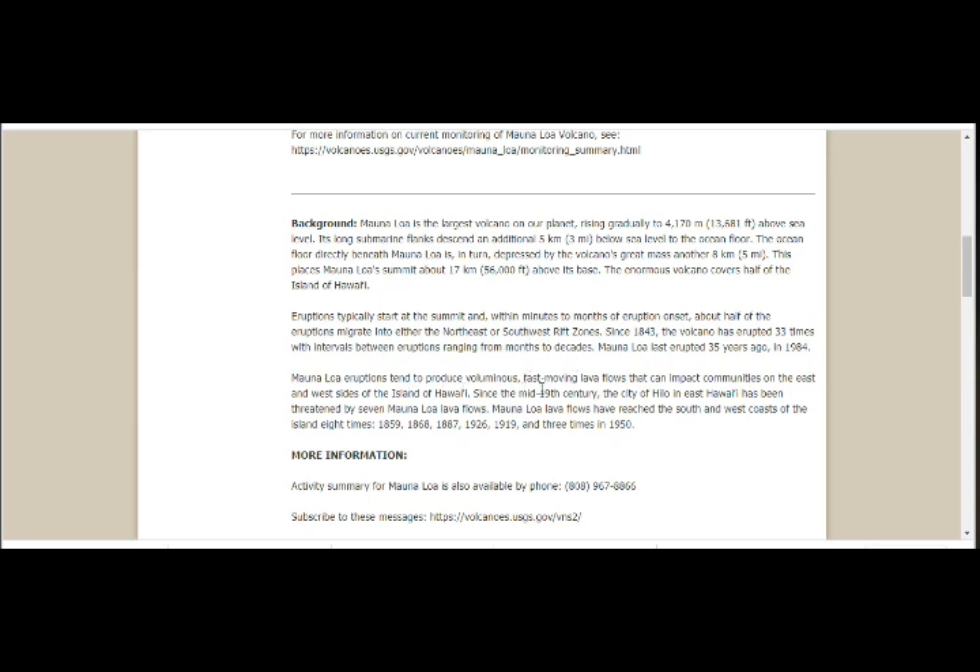Mauna Loa eruptions tend to produce voluminous, fast-flowing lava flows that can impact communities on the east and west sides of the island.